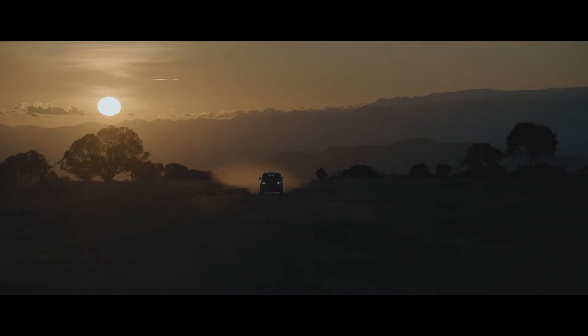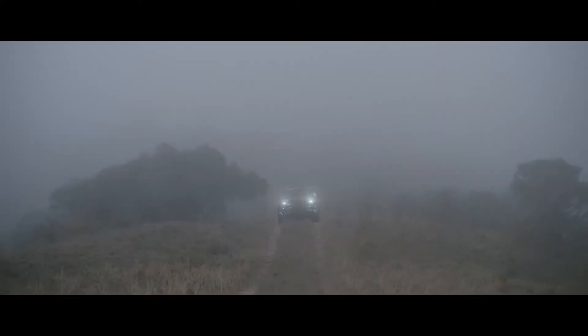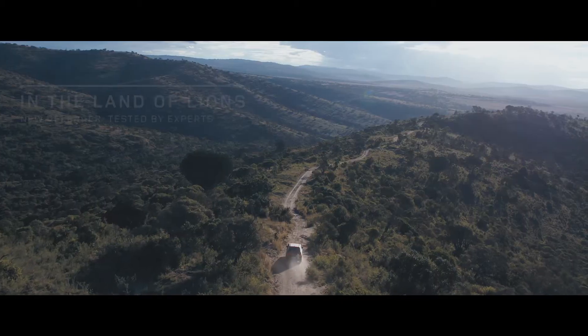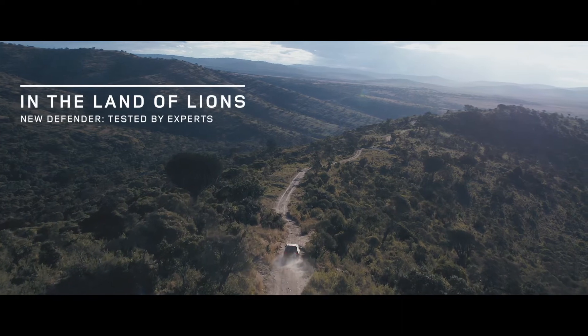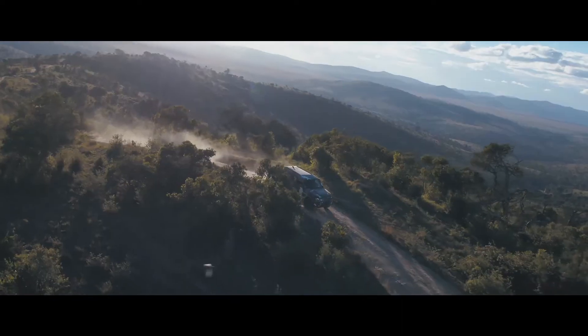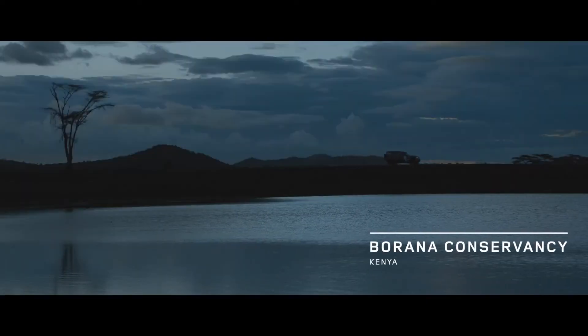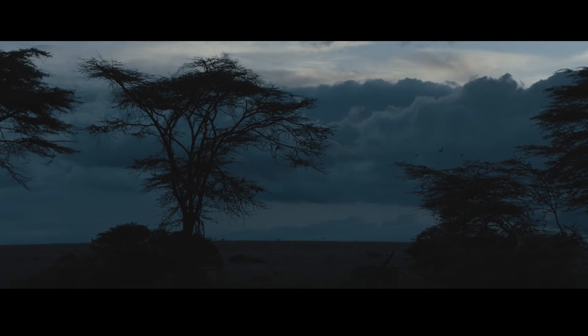The Land Rover Defender is a tool of conservation. Burana is the perfect place to test the new Defender, simply because it's got incredible diversity of terrain.